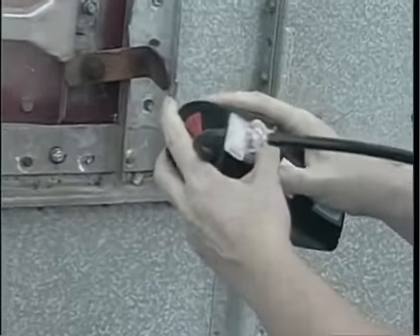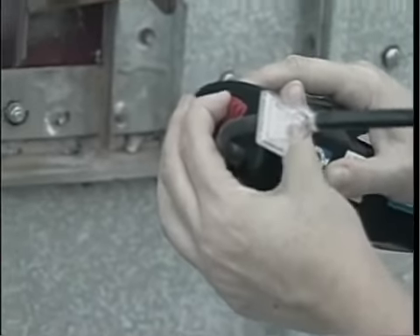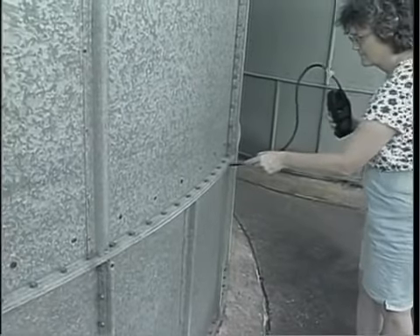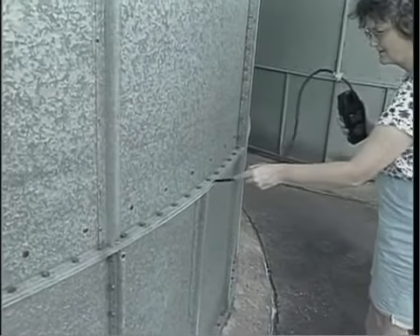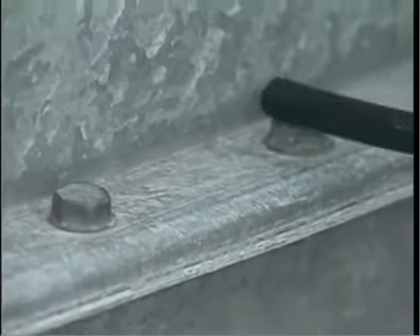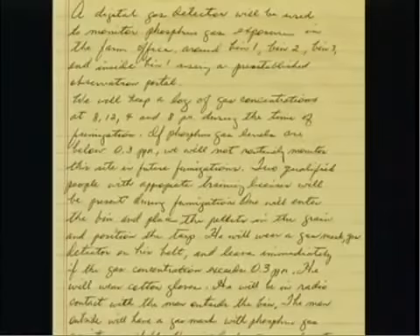After the fumigant has been introduced, monitor the air around the bin to see if there are any leaks. If you find leaks, seal them using more plastic or expanding foam. If gas levels inadvertently exceed permissible levels in nearby work areas, remove all workers from that area. Check gas levels as often as possible during the fumigation, as noted in your fumigation plan.